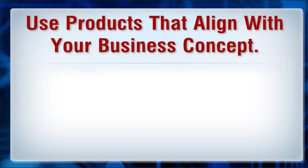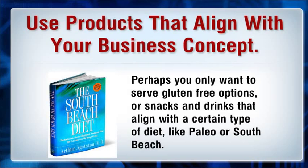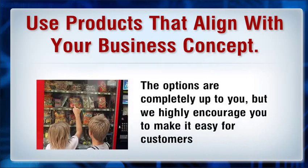Use products that align with your business concept. Perhaps you only want to serve gluten-free options, or snacks and drinks that align with a certain type of diet like paleo or South Beach. The options are completely up to you, but we highly encourage you to make it easy for customers to know what is in your vending machines and that the products sell well.